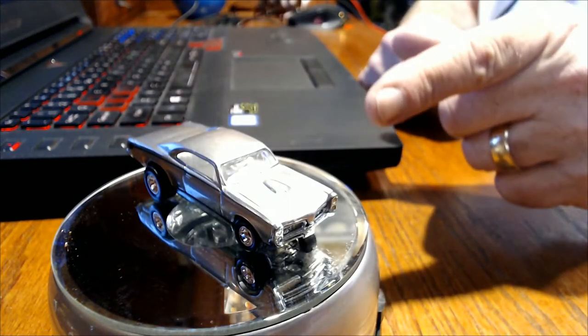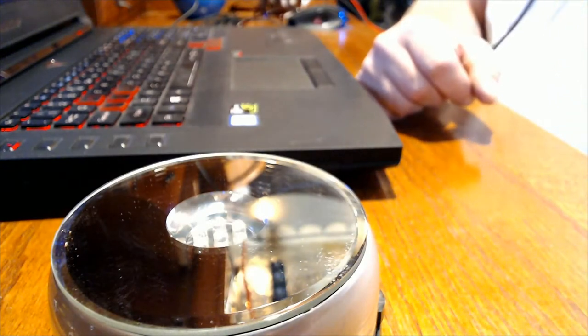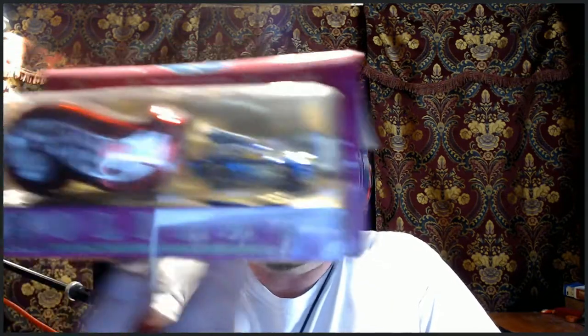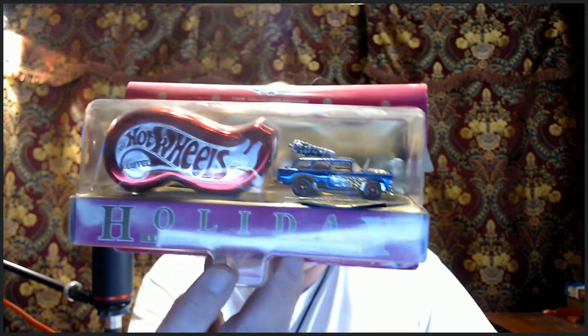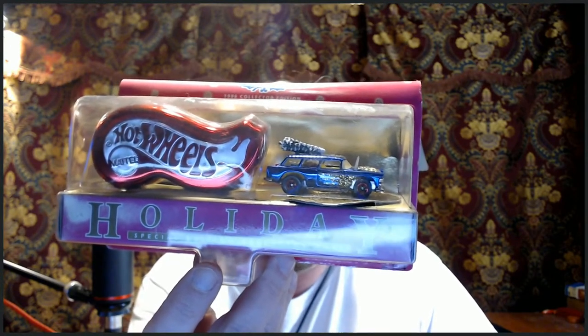Nobody's going to know it's a holiday Hot Wheel unless I tell them, because you're really not going to notice unless you're examining that little holly leaf on the quarter panel. That is a nice car. But that's not the one I picked up in Tennessee — let me get to that one right now. This one here was at an old antique store with tables sitting outside. The stuff literally never went in — it was sun baked and rained on. This is the 1996 holiday edition.